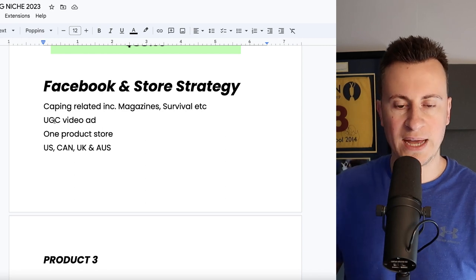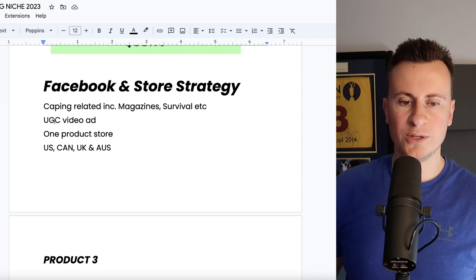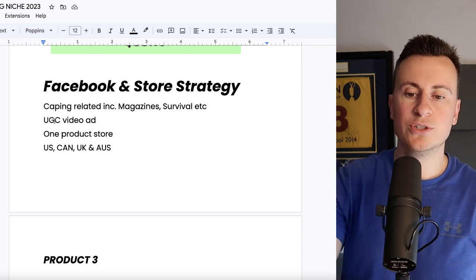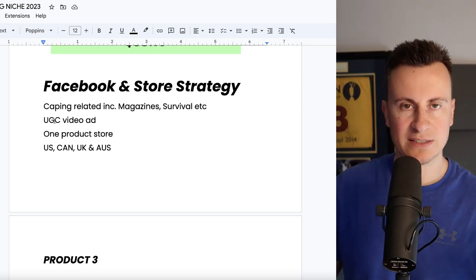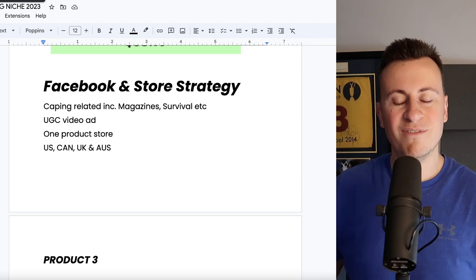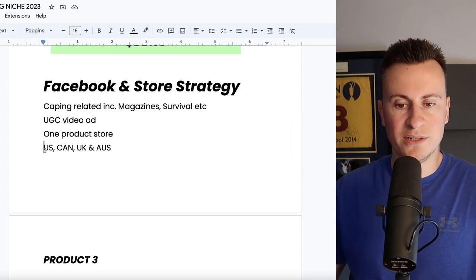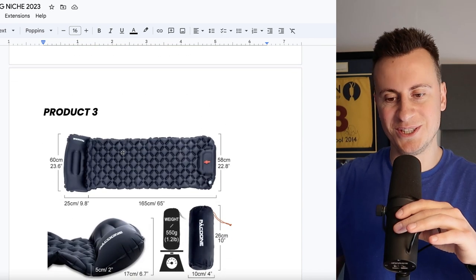Facebook and store strategy — same interests. I think starting with a UGC video ad rather than pre-existing content is the way to go. Find someone comfortable on camera who will unbox it and show it blowing up a tire versus doing it manually, demonstrating how much easier it is. Someone talking on camera and actually doing it live will be a lot better than a cheap recycled content style video. Go for a one-product store to help with branding — it's a premium product. You can pretty much sell this anywhere: US, Canada, UK, and Australia.